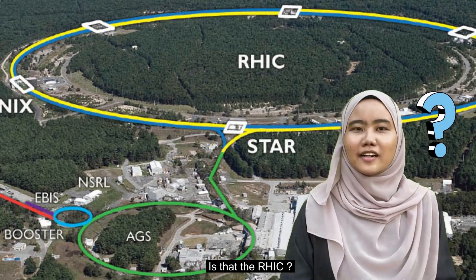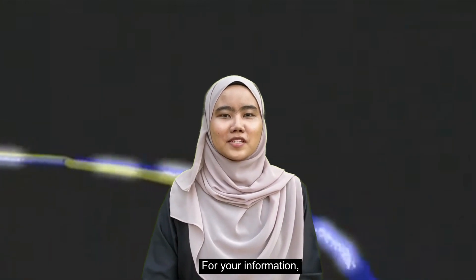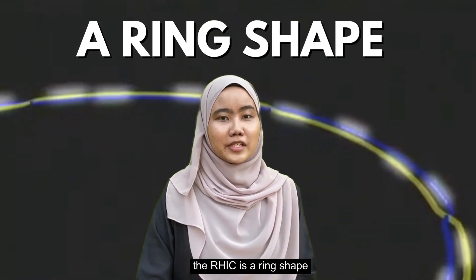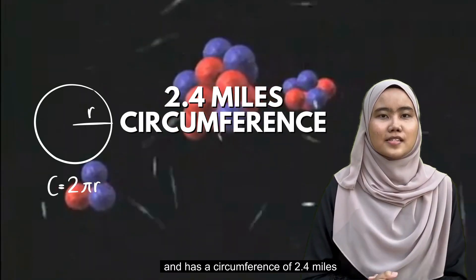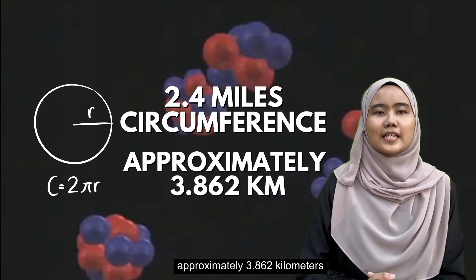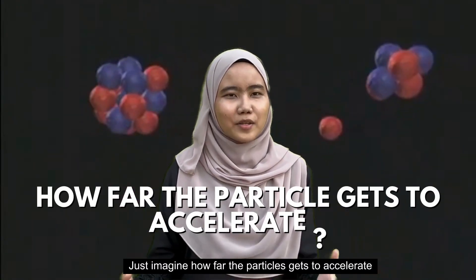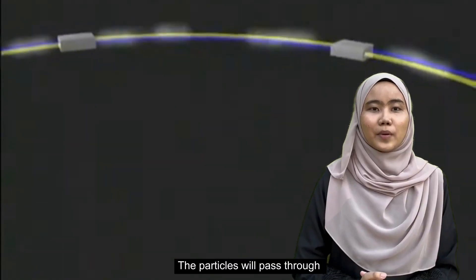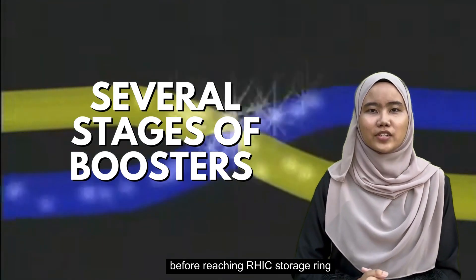Is that the RHIC? Doesn't it look big? For your information, the RHIC is a ring shape containing 1,700 superconducting magnets and has a circumference of 2.4 miles, approximately 3.860 kilometers. Just imagine how far the particle gets to accelerate. The particles will pass through several stages of boosters before reaching the RHIC storage ring.